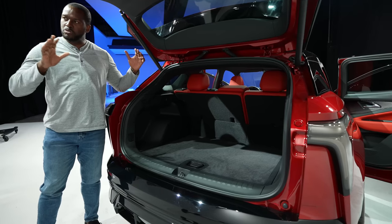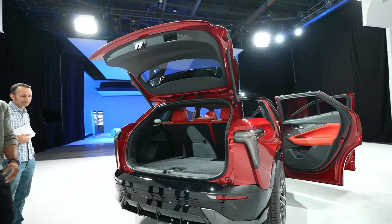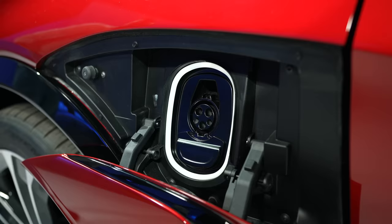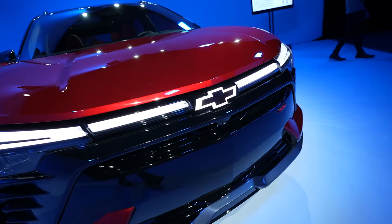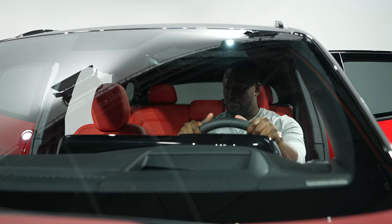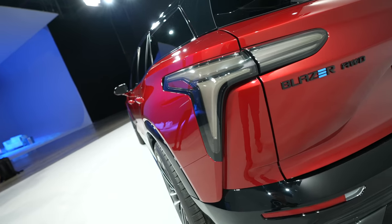When it comes to the trunk, there's a lot of space, though not as big as I'd like — you can drop the seats down as well. In terms of a frunk, there is no frunk. For charging, this supports 11.5 kilowatts Level 2 AC charging and also 190 kilowatts DC fast charging. It can give you 78 miles of range with just 10 minutes of charging, so find a DC fast charger and you're up and running. The fully automated fast charging port is on the left front driver side of the car.